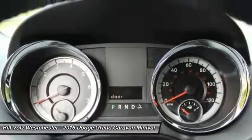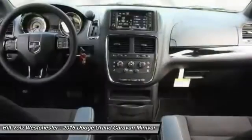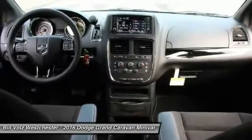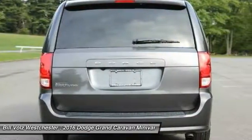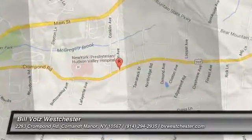If affordable style and reliability are what you're looking for, this vehicle couldn't be more perfect. Drive it today. The Dodge Grand Caravan.